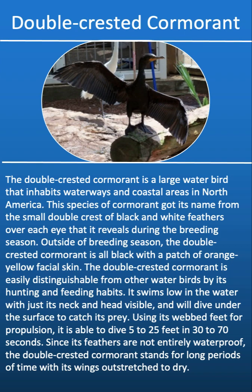Using its webbed feet for propulsion, the double-crested cormorant is able to dive 5 to 25 feet in 30 to 70 seconds. Since its feathers are not entirely waterproof, the double-crested cormorant stands for long periods of time with its wings outstretched to dry.